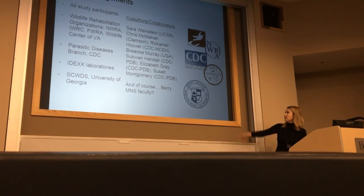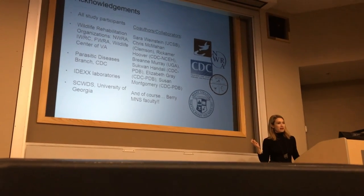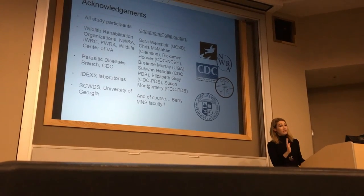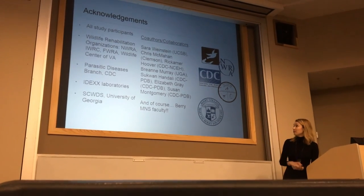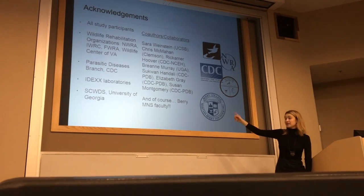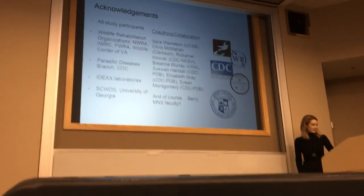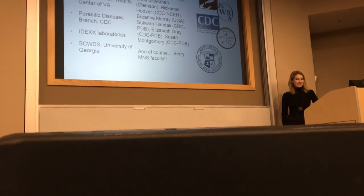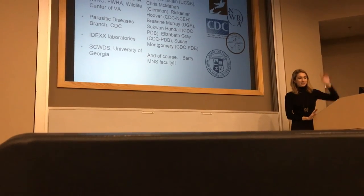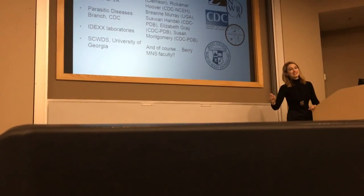A huge thanks to all the study participants — especially in the seroprevalence survey, as most didn't really want to give blood but were fascinated enough to do it, even though they were quite scared. We never had anybody pass out, but they came close. Thanks also to all the rehab organizations, collaborators, co-authors, and of course the Berry math and natural sciences faculty — I wouldn't be where I am without that support, early training, discipline, and all the fond memories of late nights studying organic chemistry, life cycles, immunology, and plant physiology.